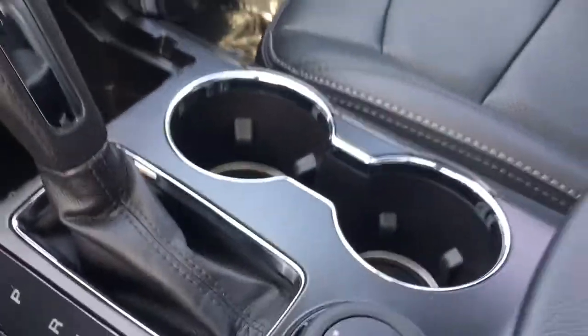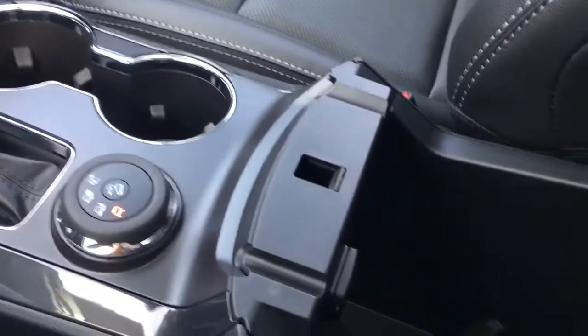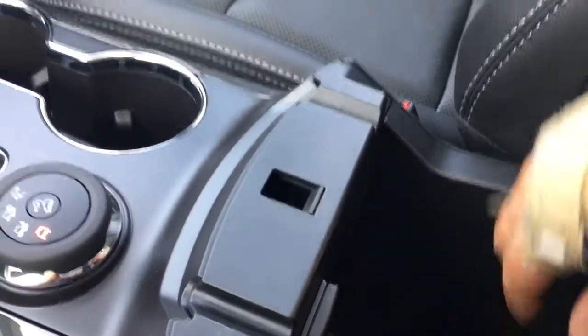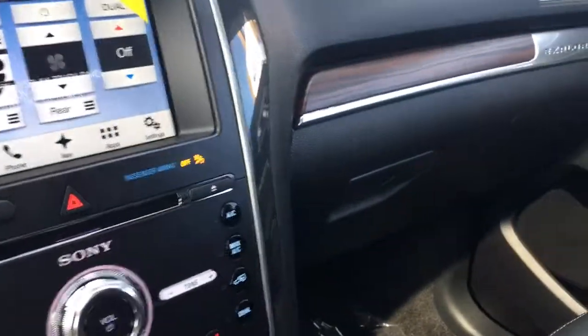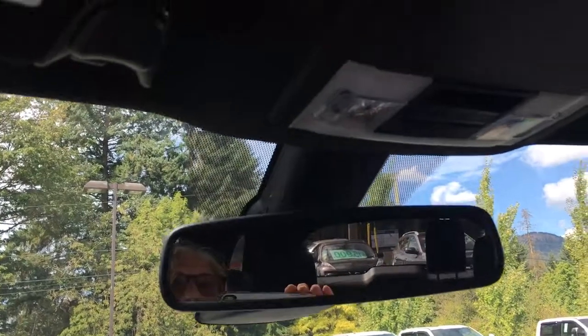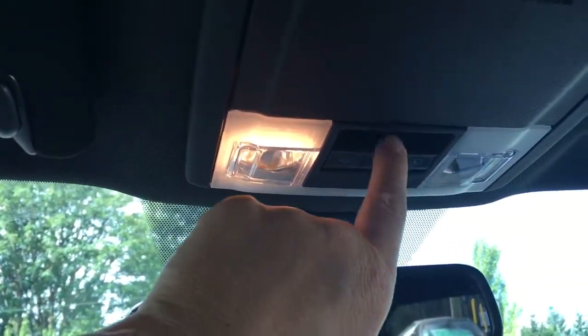A couple of cup holders, and the armrest opens right up with storage as well as a 12-volt outlet inside. Off to the side is your glove compartment, and up above is an auto-dimming rear-view mirror, universal garage door opener, lighting controls, sunglass holder, and a control that will tilt and slide the moonroof.